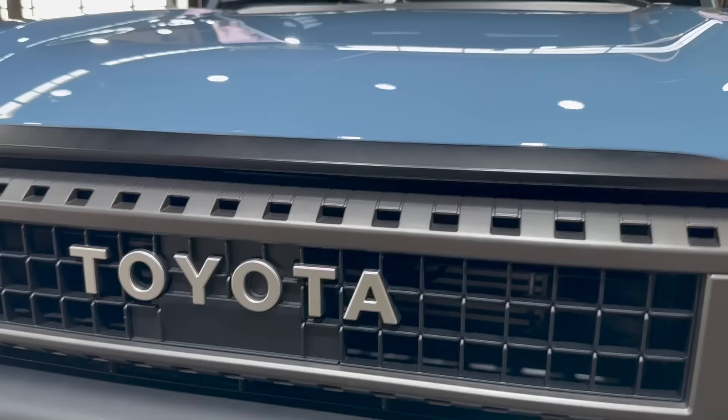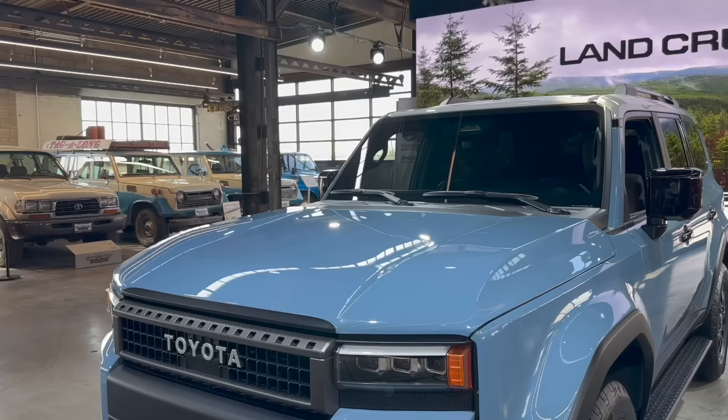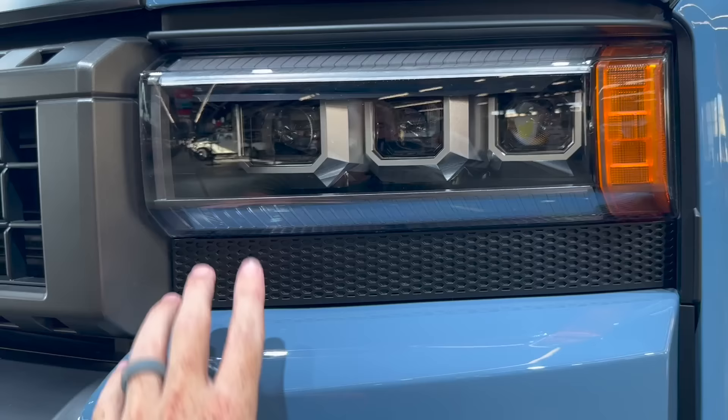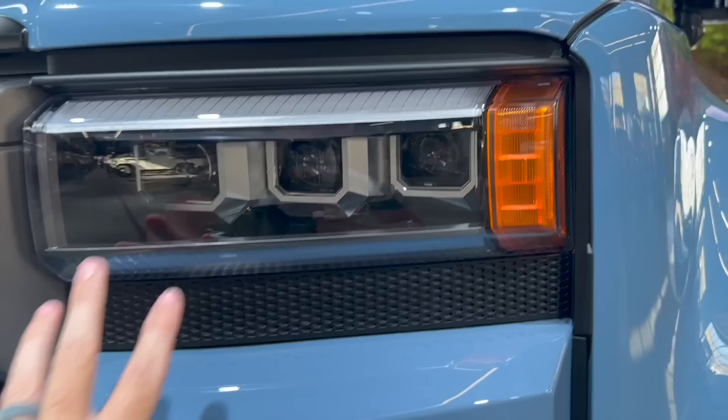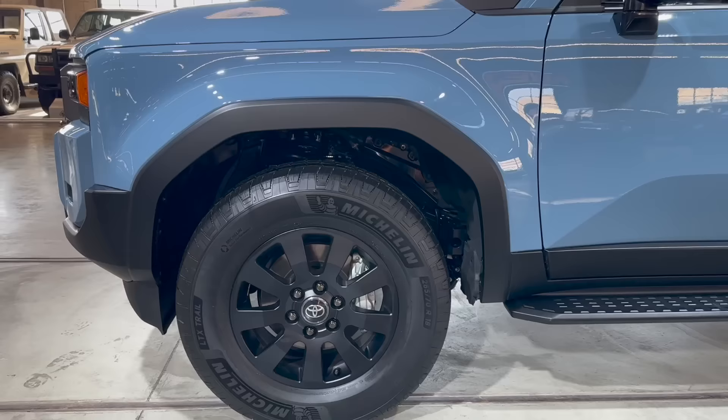Right below the heritage Toyota lettering we can see the radar for our radar cruise control, and a little further below that is the camera for the full 360-degree camera view. What do you guys think of this Heritage Blue and the whole front end? I think it looks really good. I wasn't sure if I'd like these rectangular lights more than the circular ones on the 1958, but these triple beams look absolutely great — the whole package is just screaming my name.